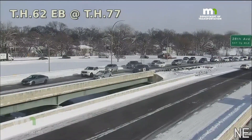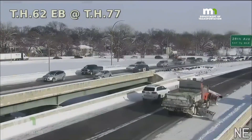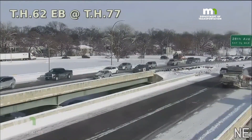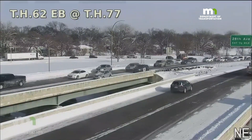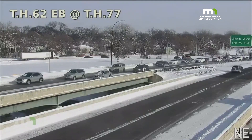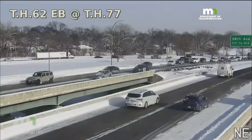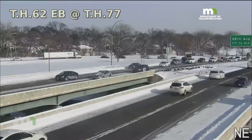Good afternoon. You're looking at 62 eastbound as crews continue plowing those roads. You can see there's a problem on the side of the road — it's one lane in that small area. Something we've seen all over the metro today. Some places are more clear than others, but just a reminder to go slow and be alert if you have to drive today or tomorrow.